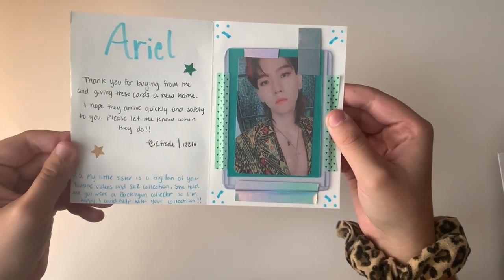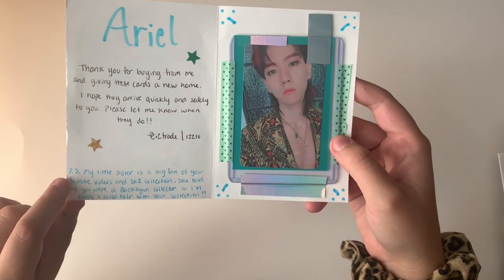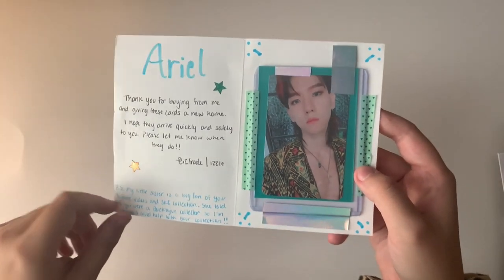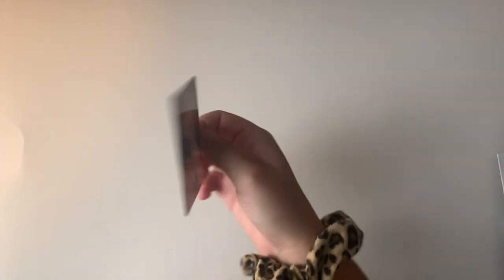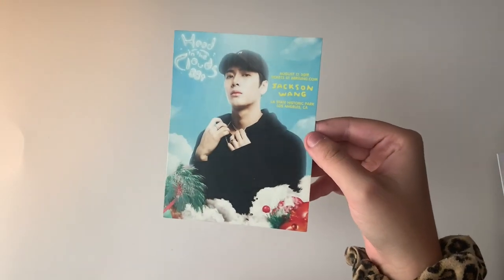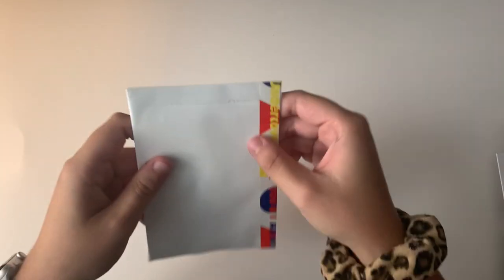The next note says 'Thank you for buying and giving these cards a new home. P.S. my little sister is a fan of your YouTube videos and Stray Kids collection — she told me you were a Baekhyun collector.' This person reached out and asked if I wanted to purchase Baekhyun cards. Against my buying hiatus, I said yes! Here is the first one from The War and the second from Exodus — both so handsome and beautiful.